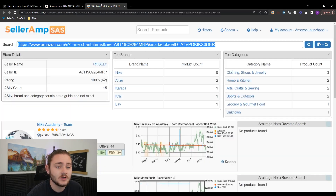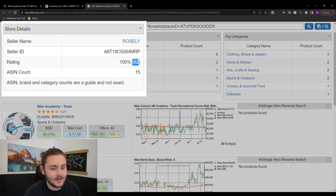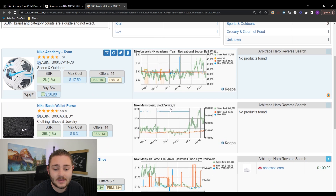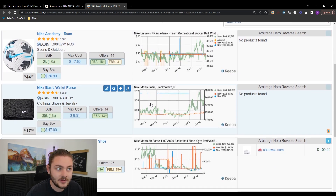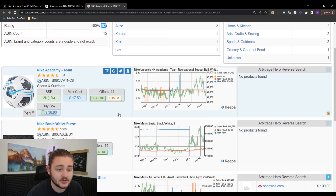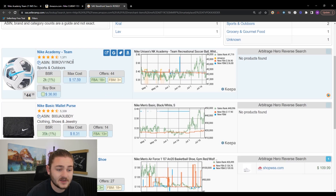I clicked on one of those sellers — they've got 62 feedback, meaning they're decently large but not doing crazy volume. They've probably sold in the neighborhood of a few hundred thousand dollars. Reviews are hard to come by on Amazon, so that tells me they know what they're doing, but they're not so expert that we can't figure out where they're getting their products. Let's head down their product list.